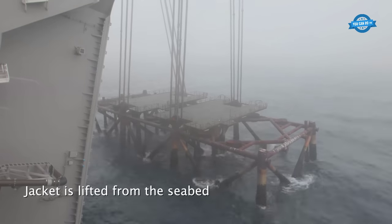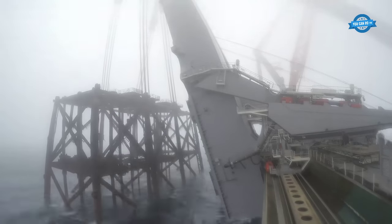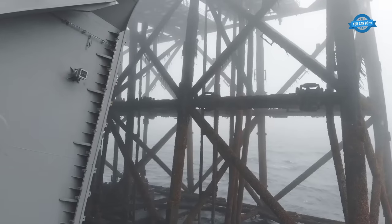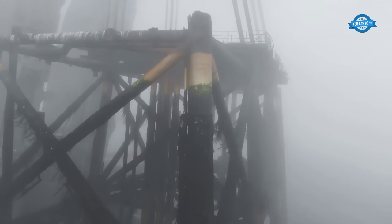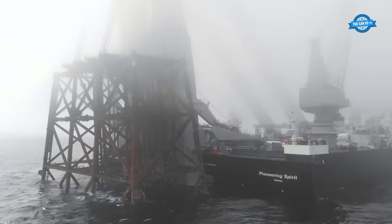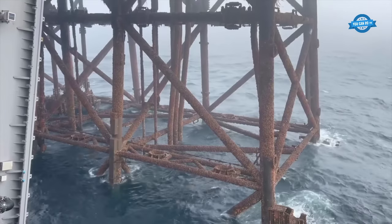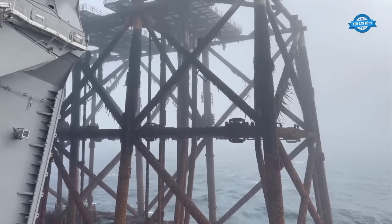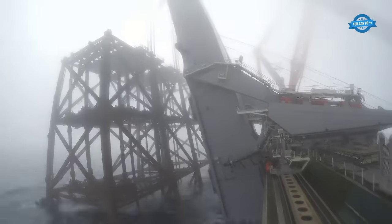The vessel reached the Ninian field, located 160 kilometers northeast of the Shetland Islands, on the 14th of April. Following meticulous preparations, which included cutting through the jacket's eight legs, the JLS was activated to safely hoist the jacket from the water. The jacket was then aligned with the beams and placed onto the main aft deck, ready for its journey to the Shetlands.